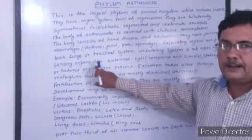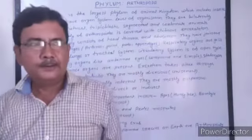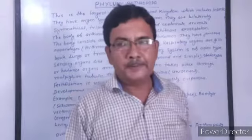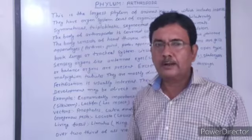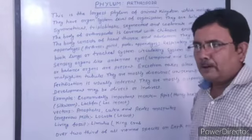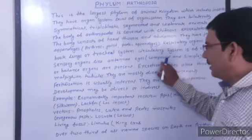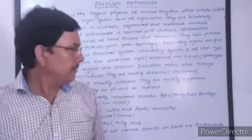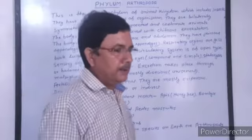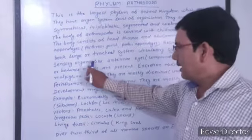Sensory organs include antennae and eyes. Eyes may be compound eyes or simple eyes. Compound eyes are made up of about 2,000 small units called ommatidia. Animals of this phylum may have simple eyes, compound eyes, or both, as in cockroaches. They also have statocysts, which are balance organs. Antennae, eyes, and statocysts are the sensory organs of these organisms.